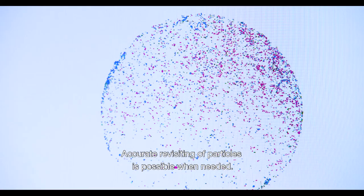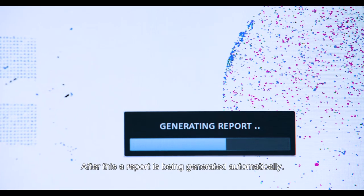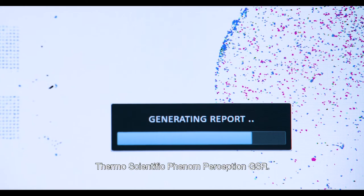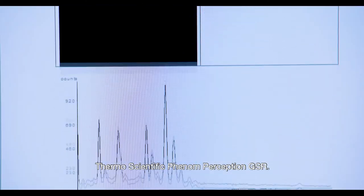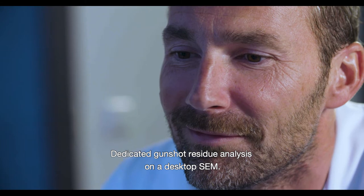Accurate revisiting of particles is possible when needed. After this, a report is generated automatically. ThermoScientific Phenom Perception GSR — dedicated gunshot residue analysis on a desktop SEM.